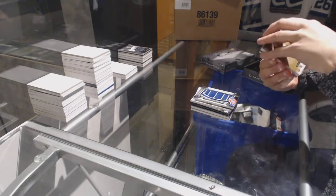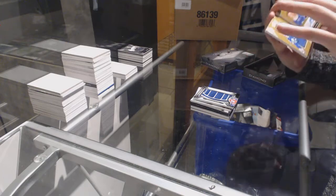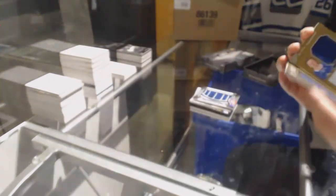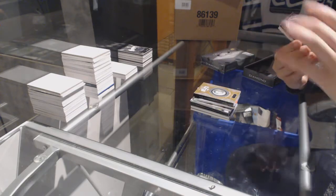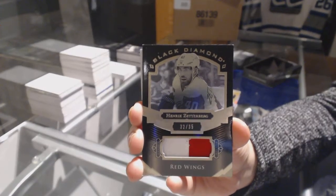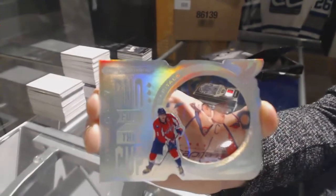We've got number 49, a rookie dual jersey auto booklet for the Toronto Maple Leafs — Kasperi Kapanen. For the Detroit Red Wings, patch number 35 — Henrik Zetterberg. And number 99 for the Washington Capitals — Alex Ovechkin.